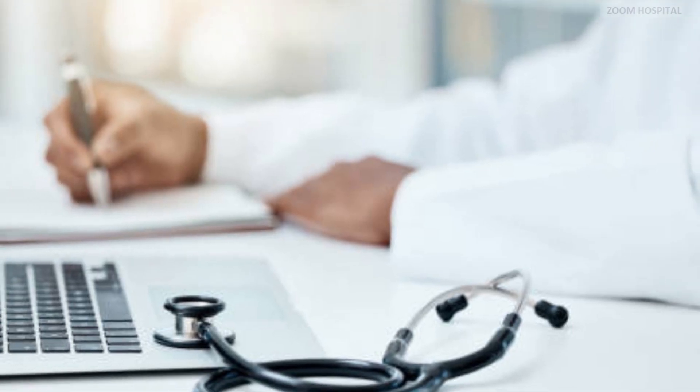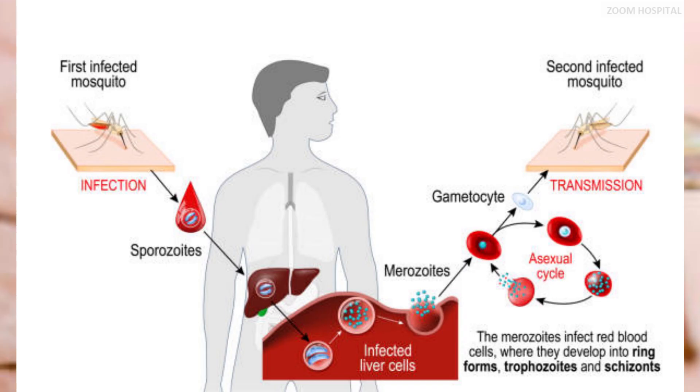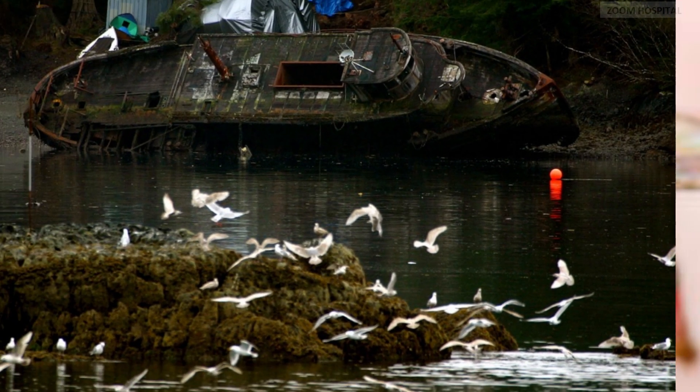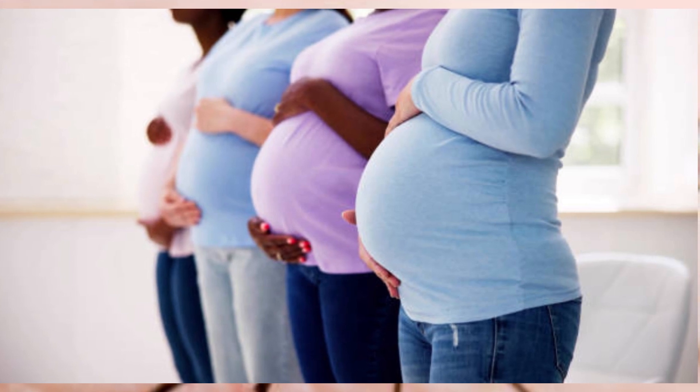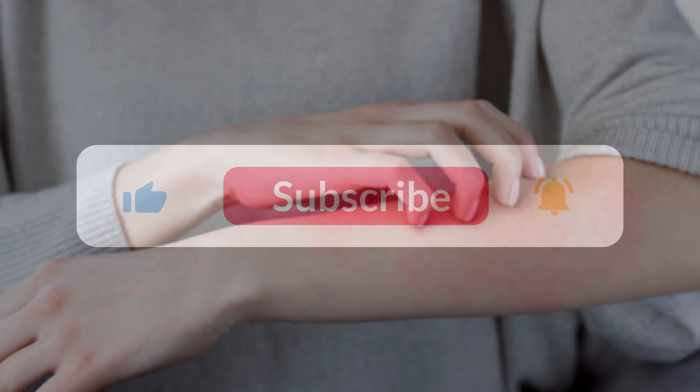Treatment should be initiated as soon as possible, and which drug regimen to use depends on the clinical status of the patient, the type of species of the malaria parasite, the area where the infection was acquired and its drug-resistant status, pregnancy status, and history of drug allergies or other medications taken by the patient.